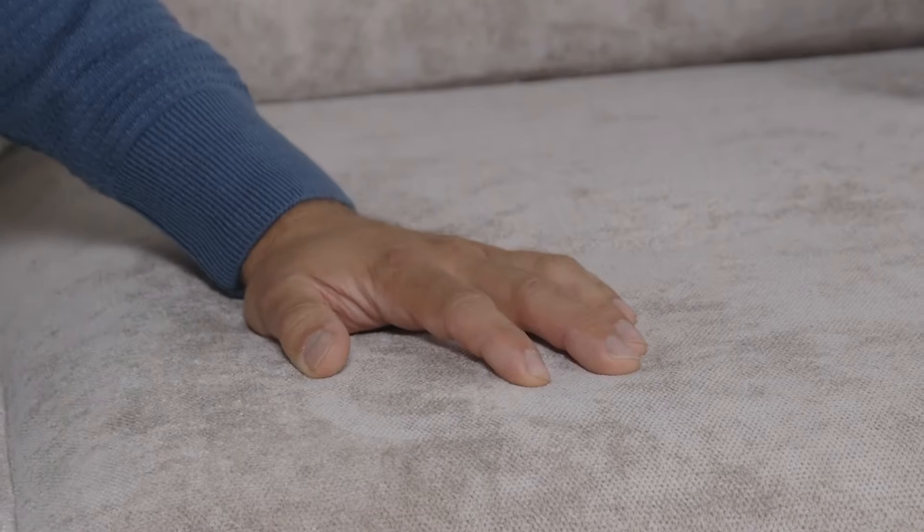Some of our competitors opt for cheaper elastic webbing underneath the cushions but over time this can sag and deteriorate. All our sofas come with reinforced steel metal zigzag springs which maintain their structural integrity throughout the life of the sofa and keep bringing you back to comfort each and every time you sit.